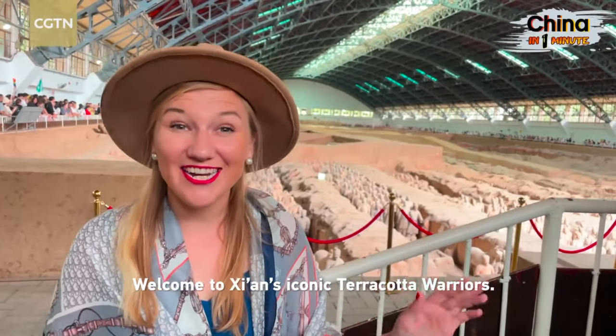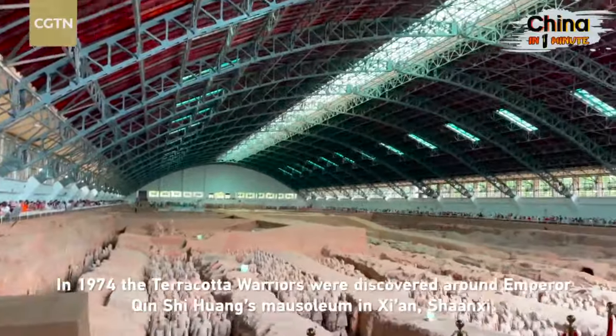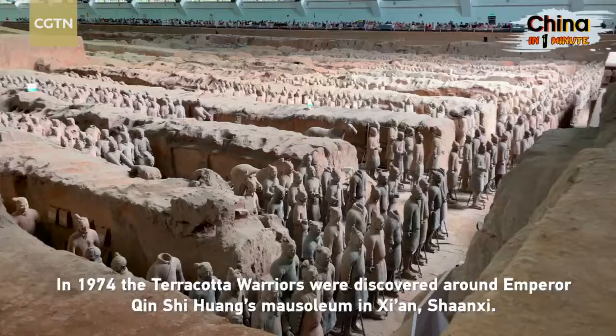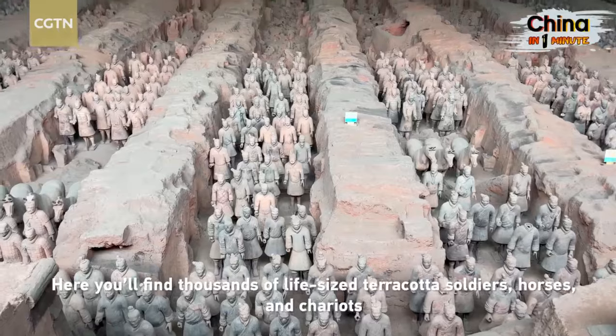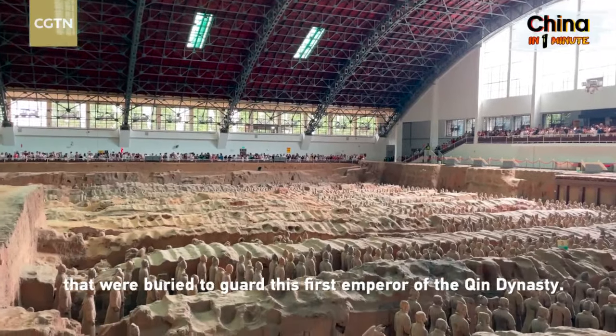Welcome to Xi'an's iconic terracotta warriors. In 1974, the terracotta warriors were discovered around Emperor Qin Shi Huang's mausoleum in Xi'an, Shanxi. Here you'll find thousands of life-sized terracotta soldiers, horses, and chariots that were buried to guard this first emperor of the Qin dynasty.